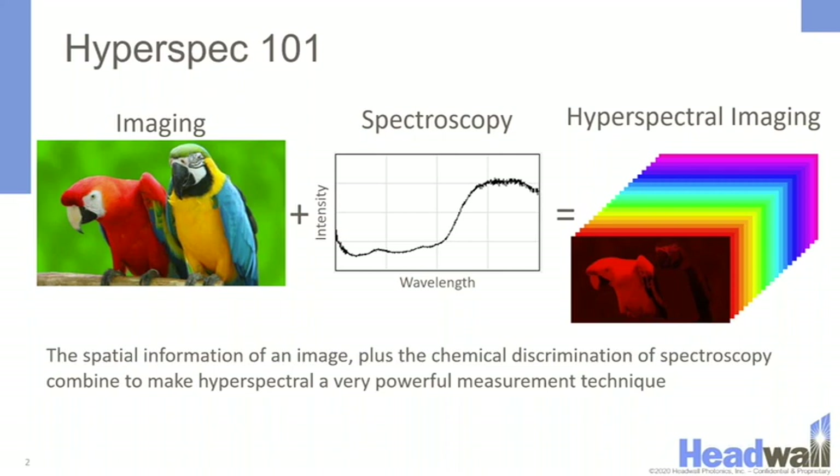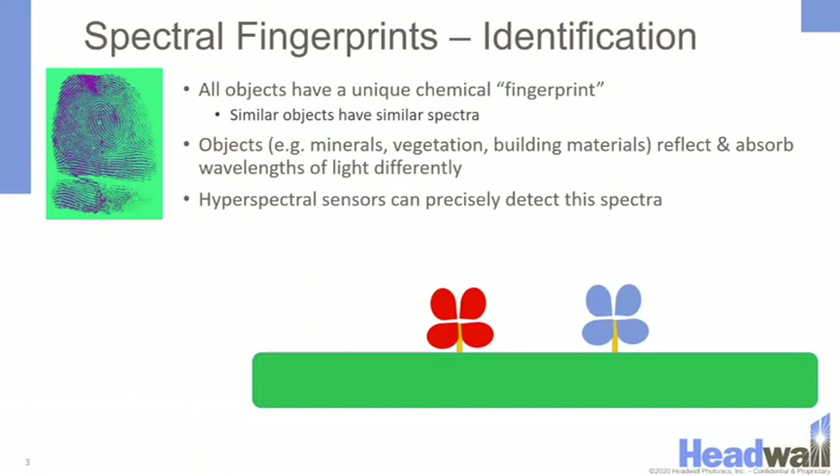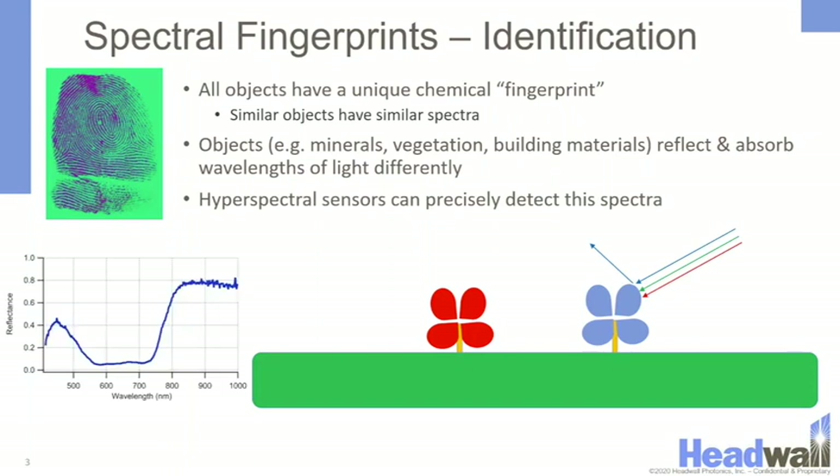Hyperspectral imaging can also be used for chemical discrimination or regression analysis to determine numeric properties of your data. All objects have a spectral fingerprint — that is, how that object will absorb or reflect light. For instance, if something is blue, it will reflect mostly blue light, and if we look at that on the spectrum, it will appear as shown on the left.